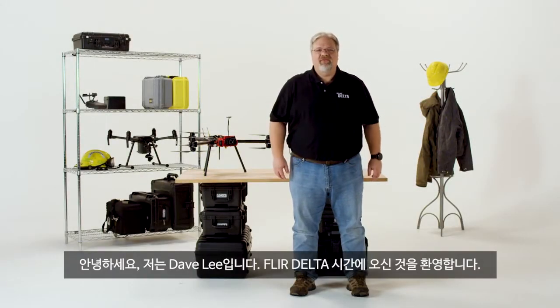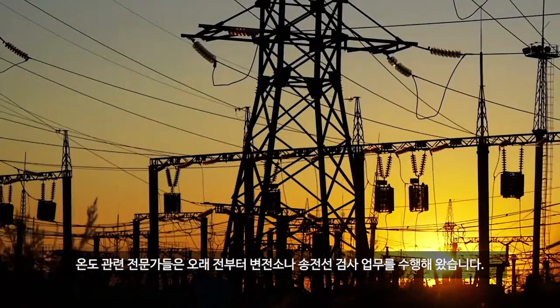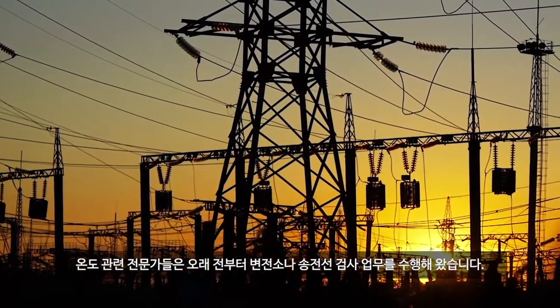Hi, Dave Lee here. Thanks for joining us for this episode of FLIR Delta. Thermographers have been inspecting substations and overhead electrical transmission lines for years, but they've needed specialized tools and techniques to do it.